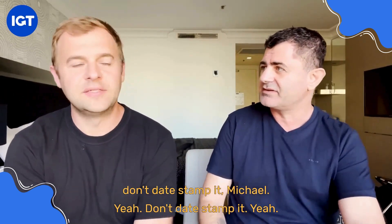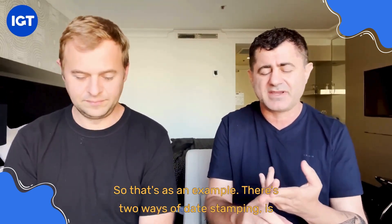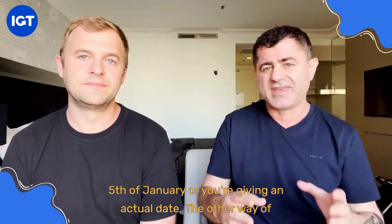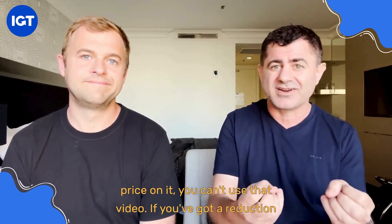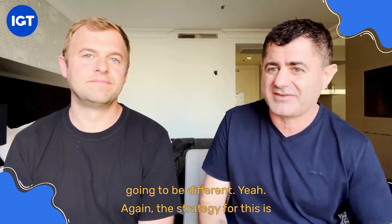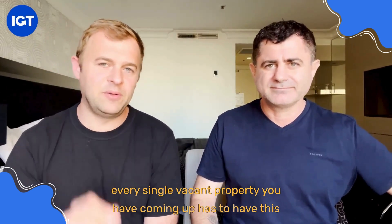Don't date-stamp the video. There are two ways of date-stamping: one is when you say 'this property is coming available on the 5th of January' — giving an actual date. The other way is when you put a price on it. If you put a price on it, you can't reuse that video if there's a reduction, an increase, or 12 months later when the market is different.